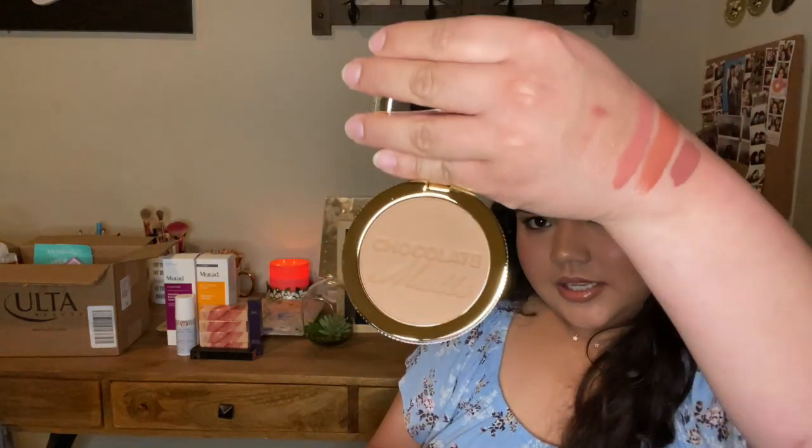The next thing I got was the Too Faced Chocolate Long Wear Matte Bronzer. The bronzer I currently use is the Benefit Hoola and it's almost out, so when I saw this was on sale I decided to give it a try. Reviews online are really really good. I grabbed a shade in the medium to deep range — I believe it's just called Chocolate. The packaging is gorgeous — it's gold and feels really heavy. I've never tried this bronzer before. The only Too Faced product I've tried is their Born This Way Foundation.